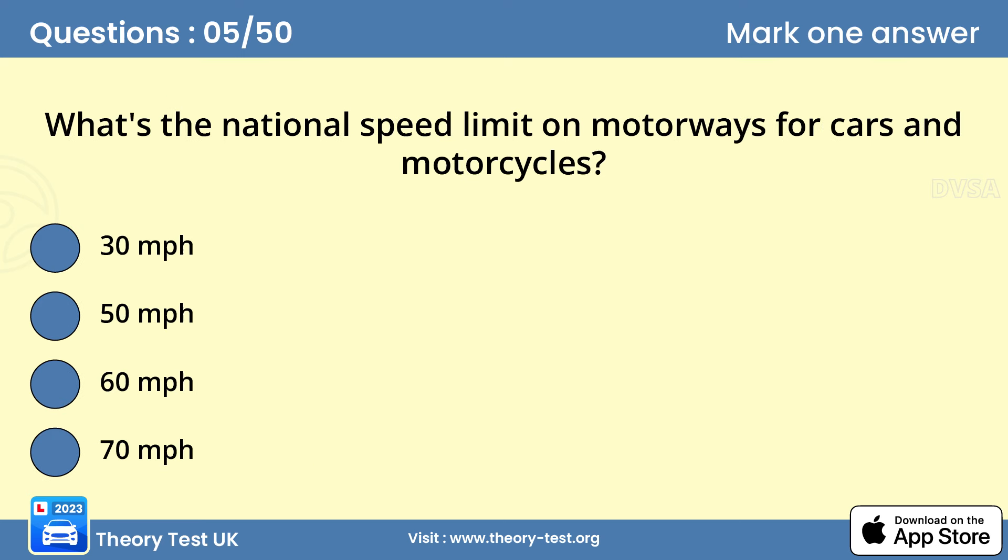Question 5: What's the national speed limit on motorways for cars and motorcycles? D — 70 mph. Travelling at the national speed limit doesn't allow you to hug the right-hand lane. Always use the left-hand lane whenever possible. When leaving a motorway, get into the left-hand lane well before your exit. Reduce your speed on the slip road and look out for sharp bends or curves and traffic queuing at roundabouts.